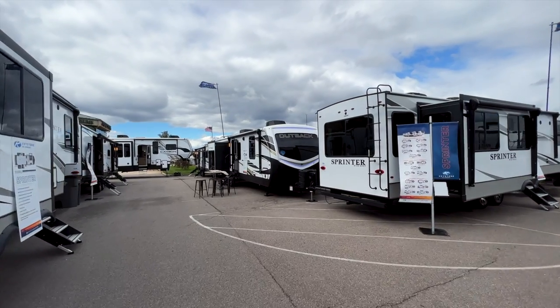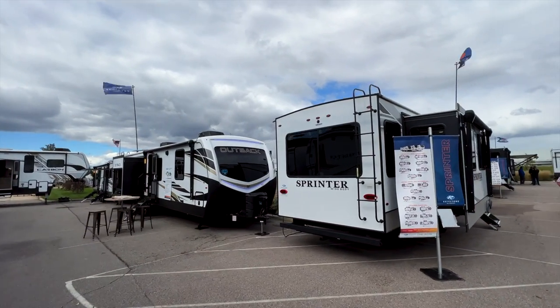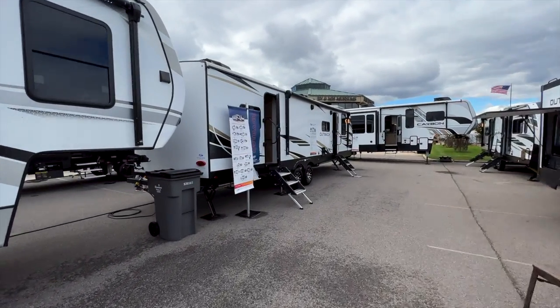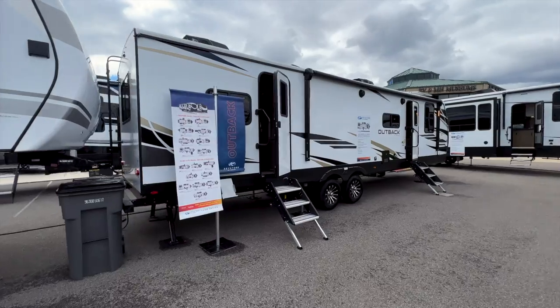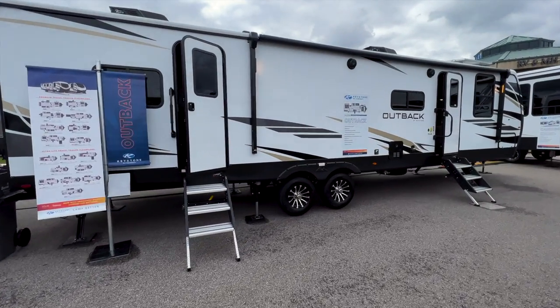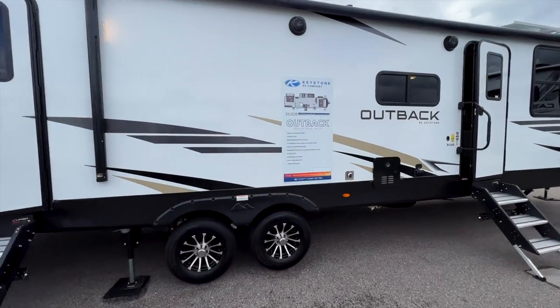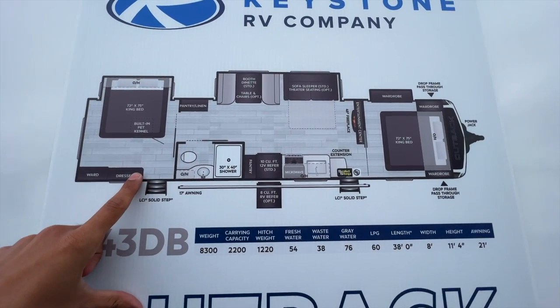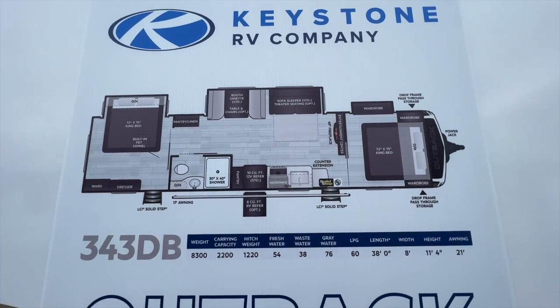We're going to start with Outback over here. I really wish Sprinter would have done a two-bedroom setup, but we have yet to see that from Sprinter. However, we do have it in a travel trailer here with Outback. Keep in mind Outback has the seven-point auto leveling system, a tankless on-demand water heater, 200 amp hour lithium batteries. Here is your floor plan layout with the specs.